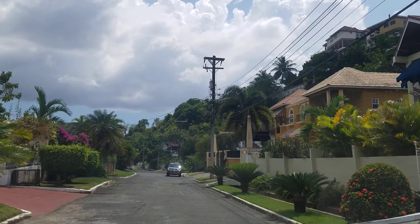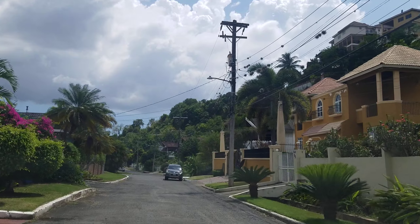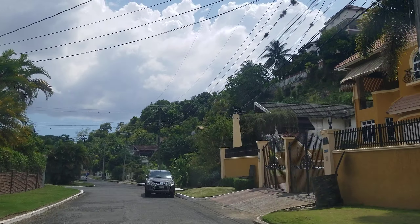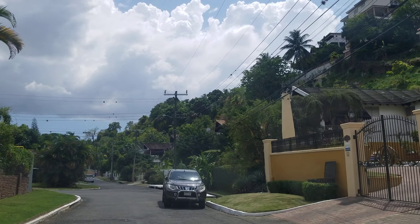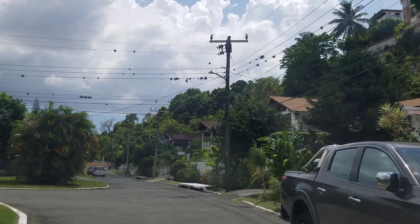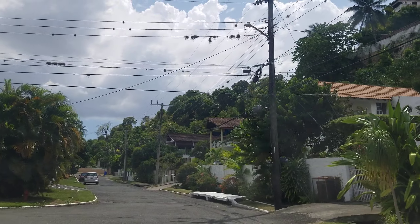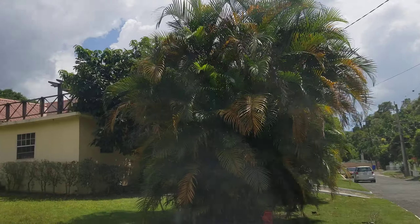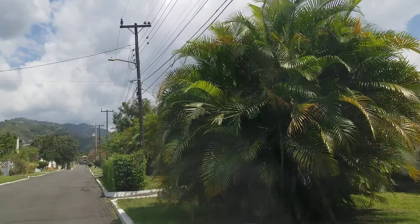We're going to try and find one with newer windows. Okay, this house on the right — the orange-looking one — it has a newer kind of window, so that can give you an idea as to how old the house is.